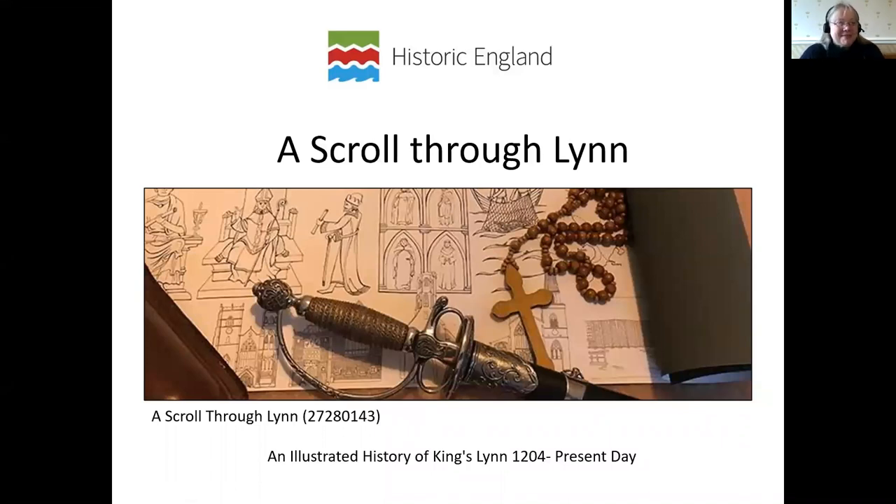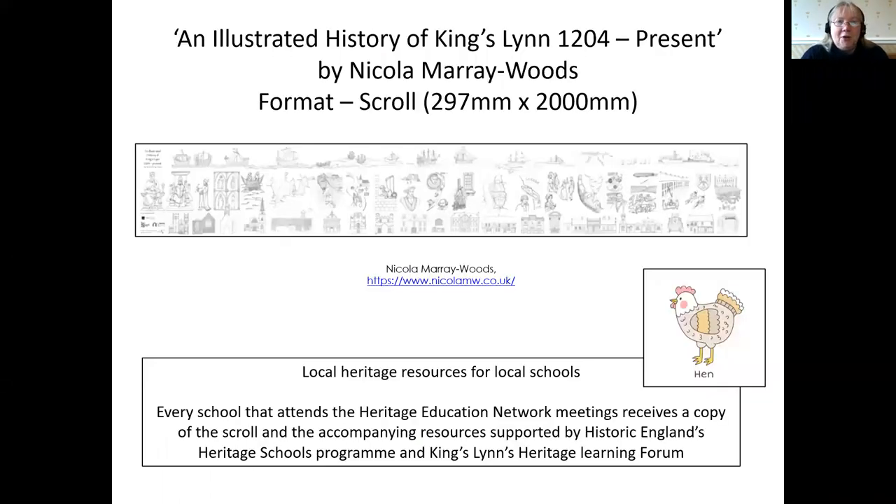A Scroll Through Lynn is a wonderful piece of artwork through which we wanted to share the town's fabulous local heritage with local schools. It was produced from original artwork by fantastic local artist Nicola Marais-Woods that she had produced for an earlier project as part of the Heritage Action Zone with Historic England.